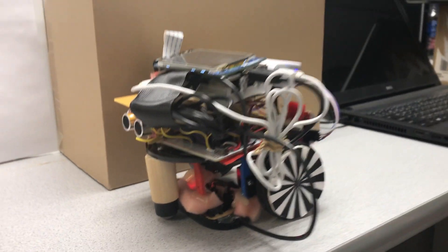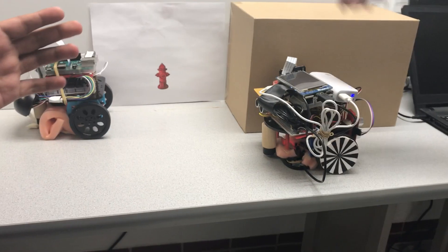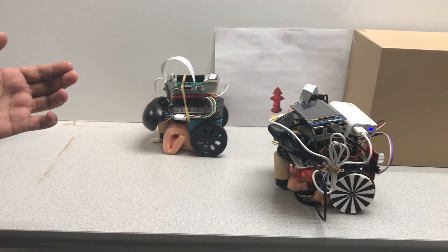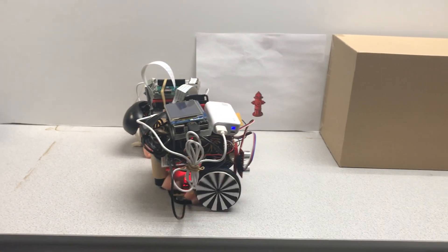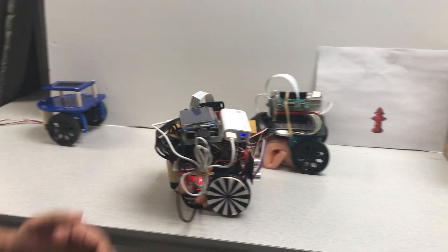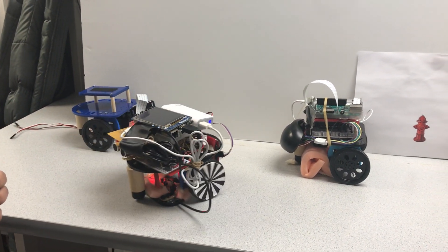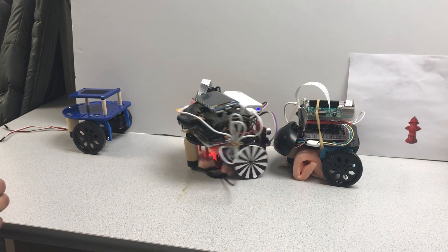And now we'll just go ahead and see a demo of the car. Once given a park command, it goes ahead and detects an empty spot, but sees that there is a fire hydrant right there. So it just keeps moving ahead till it finds the next spot, and then it just backs up and parks into the spot.